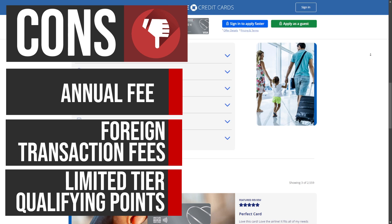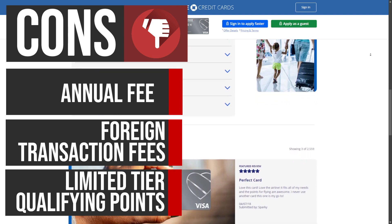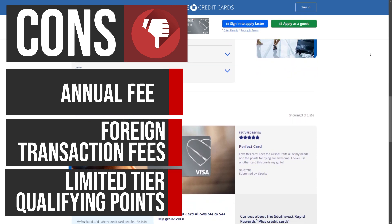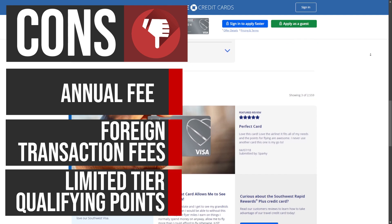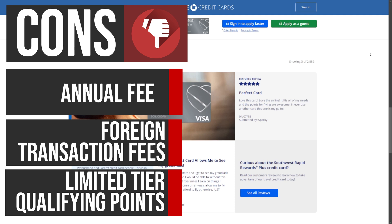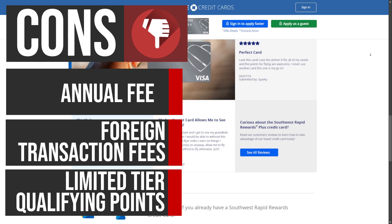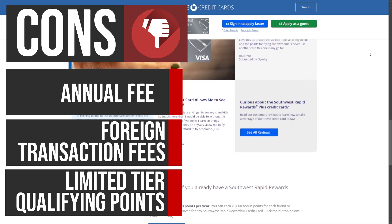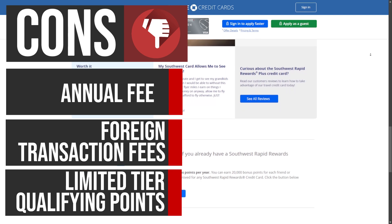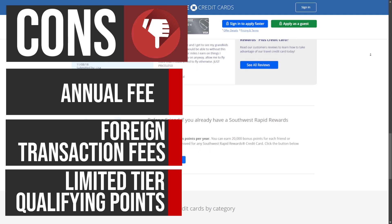Unlike the Southwest Rapid Rewards Priority Credit Card and Southwest Rapid Rewards Premier Credit Card, the Southwest Rapid Rewards Plus Credit Card does not earn tier qualifying points. These points are used to achieve elite status in the Southwest Rapid Rewards Program, known as A-List or A-List Preferred. Benefits of these elite statuses include priority boarding, bonus points for flights, and other perks. Without the ability to earn tier qualifying points, cardholders may find it more challenging to achieve and maintain elite status with Southwest Airlines.